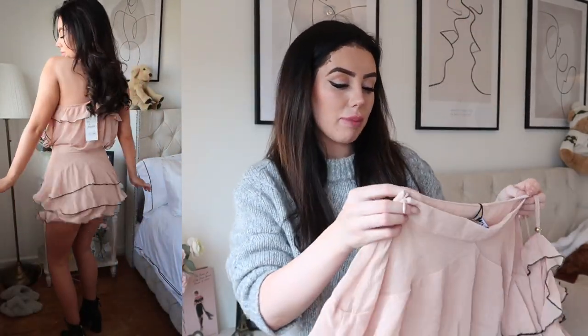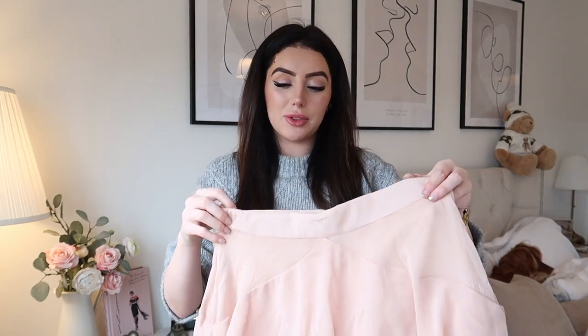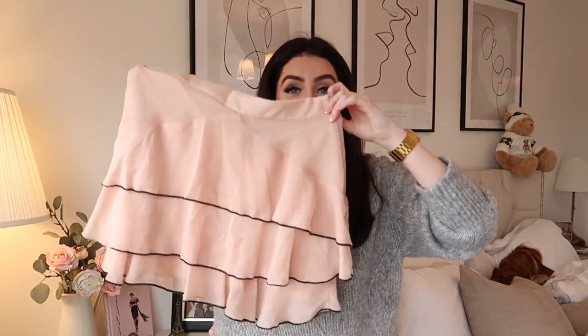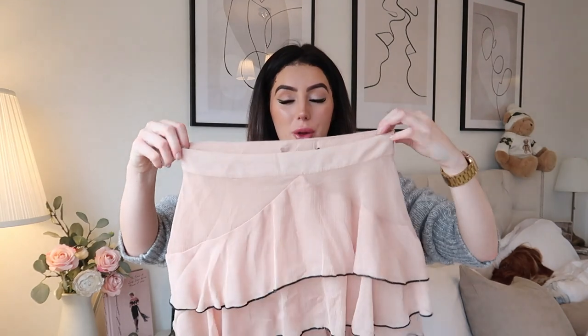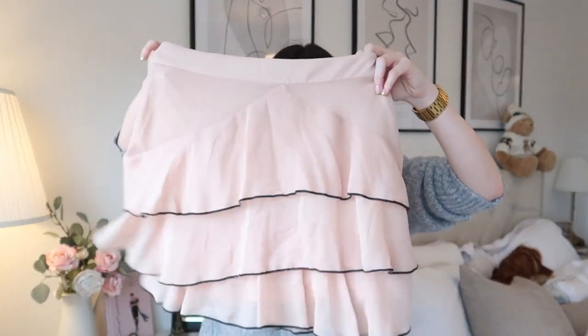I thought the top alone with black jeans and stilettos could be really cute, but there is actually a matching skirt which is just so cute. The only thing about the skirt is I'm not sure how I'd style it without the top — maybe a little black jumper or black top. They only had the skirt in a small, so I'm hoping it fits. But just look at it — little ruffles, black trim, so feminine and pretty. With black knee-high boots and a black blazer in spring it's just going to look so cute.